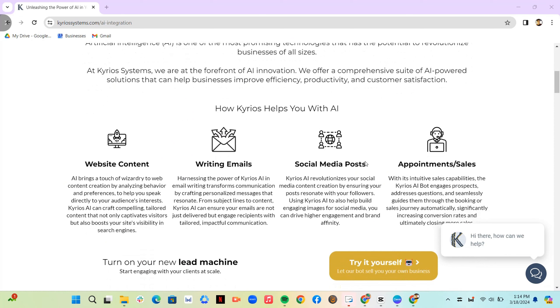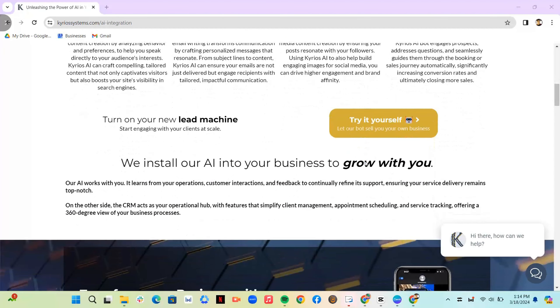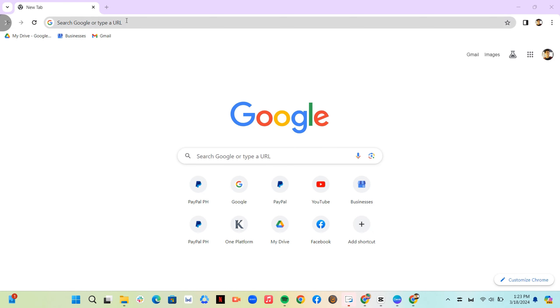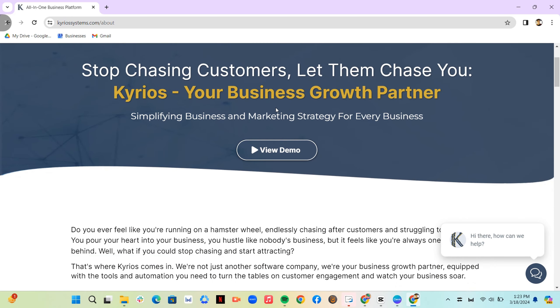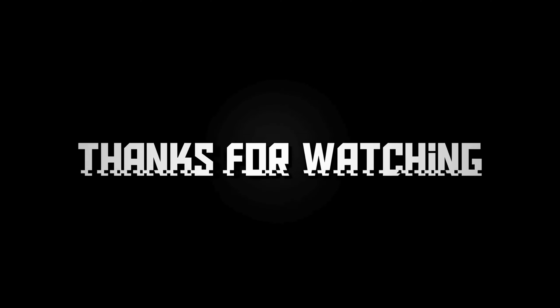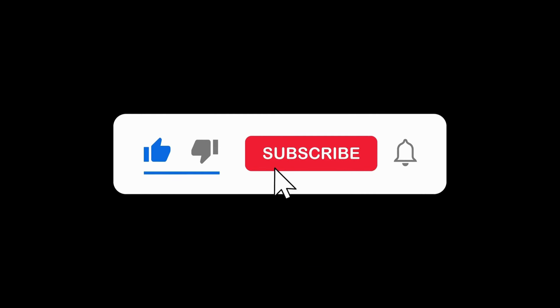Remember, lead generation is an ongoing process. By implementing these strategies and partnering with Kyrios, you can create a steady stream of qualified leads and turn them into happy customers. If you're ready to take your lead generation to the next level, visit our website at kyriossystems.com today to learn more about how Kyrios can help your business thrive. Thanks for joining us — don't forget to like and subscribe for more business growth tips.